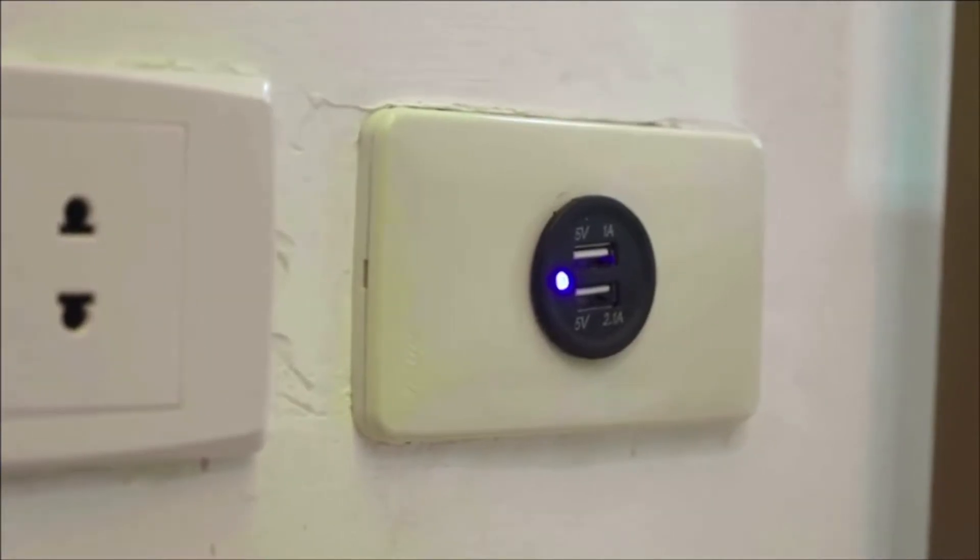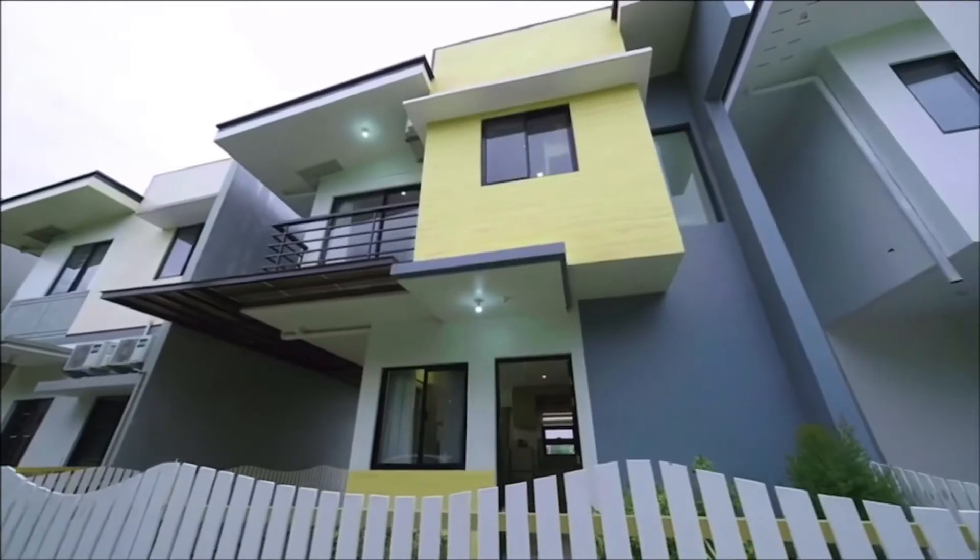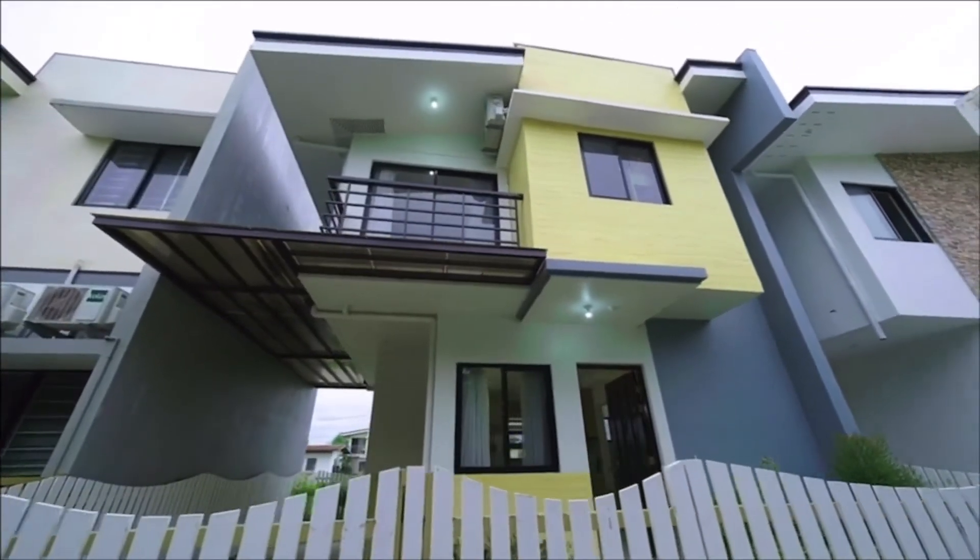There is a USB charging station located in the living room for your gadgets and phones. The Araya Park Residences — lifestyle built your way.